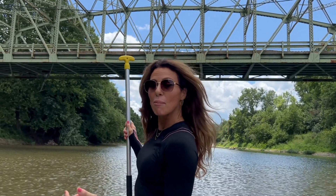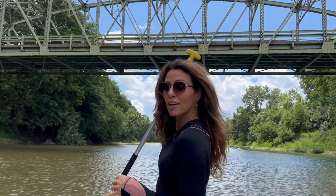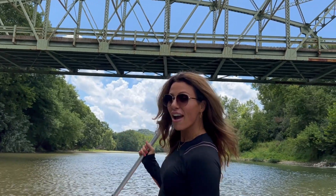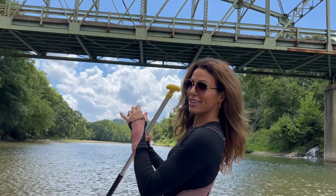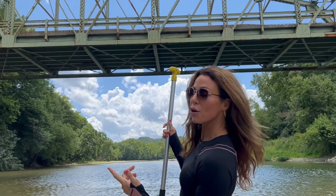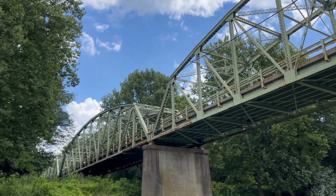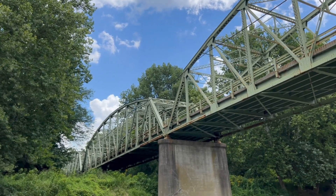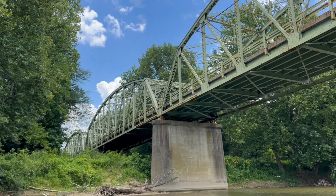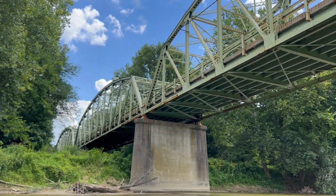It may not seem like it, but she carries over 2,600 vehicles daily. She's 885 feet long and she was built in 1937. As we're approaching, you can see the first of the five spans — it's going to be really hard to see along the banks right past the brush, but that's the first of the five spans. This is a Parker steel through truss bridge, a five span.